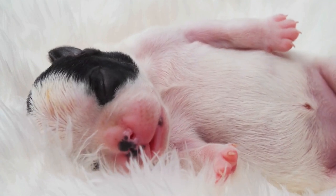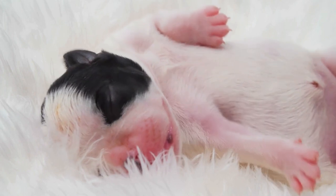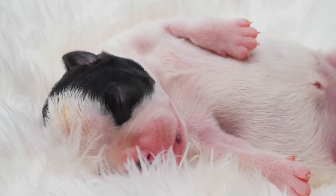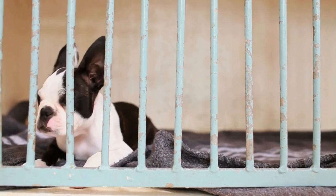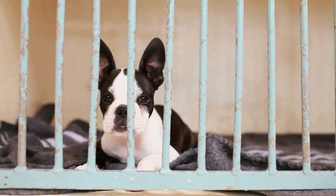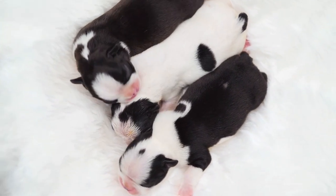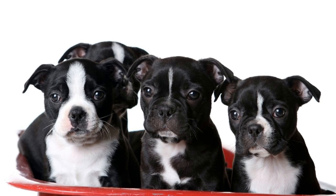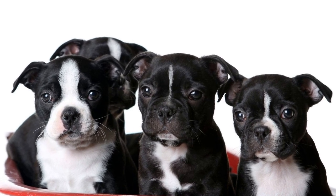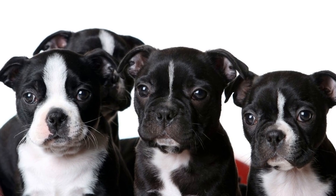Regular checkups with an ophthalmologist can help detect and address these issues early on, preventing further damage and potential vision loss. Heart murmurs are also relatively common in Boston Terriers. A heart murmur is an abnormal sound caused by turbulent blood flow within the heart. While not all heart murmurs are life-threatening, it is essential to monitor your Boston Terrier's heart health and seek veterinary guidance if necessary.